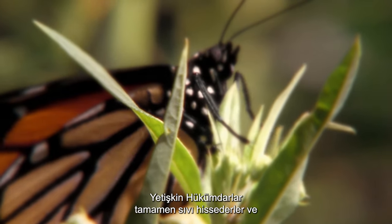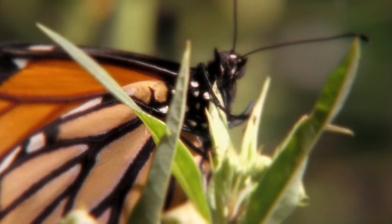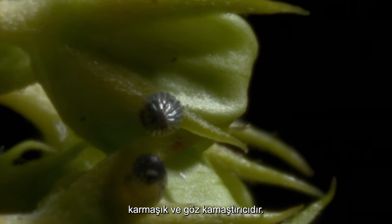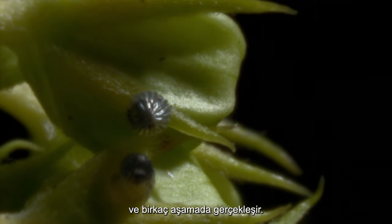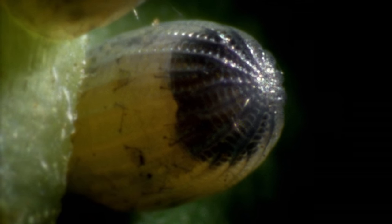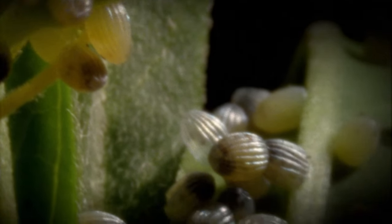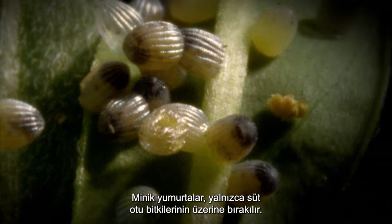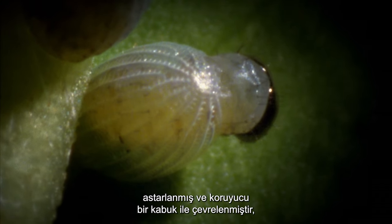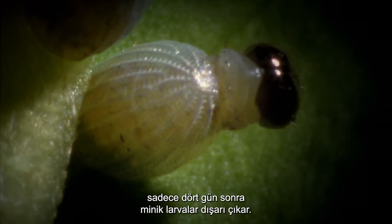Adult monarchs feed purely on liquid and select their favorite nectar from a variety of plants. The life of these exquisite butterflies is complex and dazzling and happens in a number of stages. Tiny eggs are laid exclusively on milkweed plants, lined with a waxy layer to stop them from drying out, and surrounded by a protective shell. After only 4 days, the tiny larvae creep out.